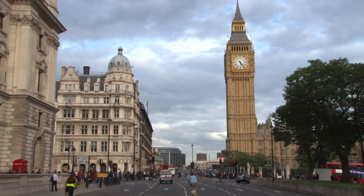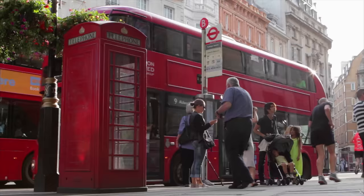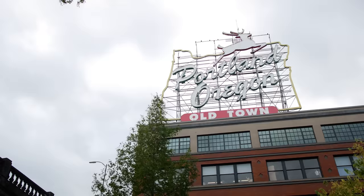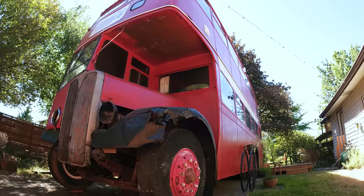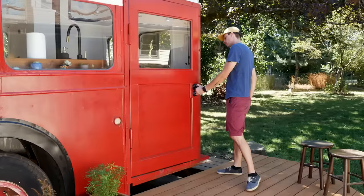Welcome to my channel where I take you on tours of tiny homes and unique spaces. Today we're traveling to London, England — well, not really. We're going to Portland, Oregon, but it may feel like we're across the pond because we're taking a tour of a double-decker bus from Great Britain that's been transformed into a unique backyard tiny home.